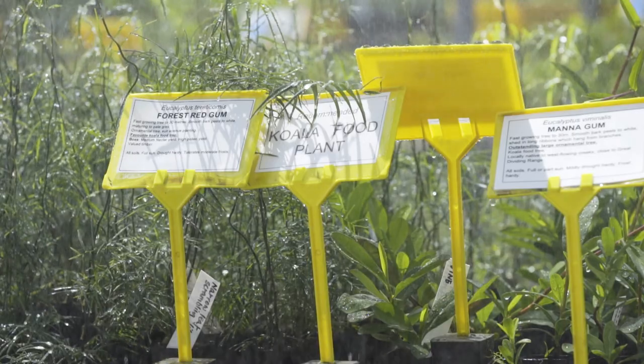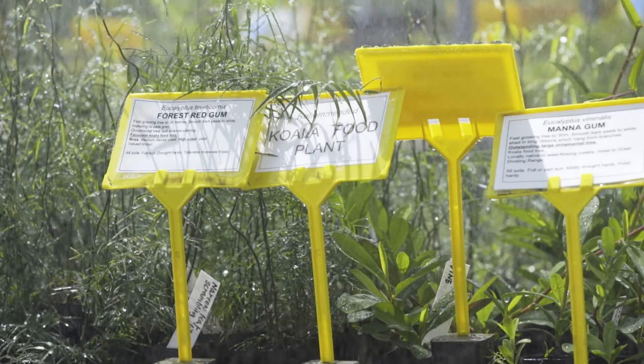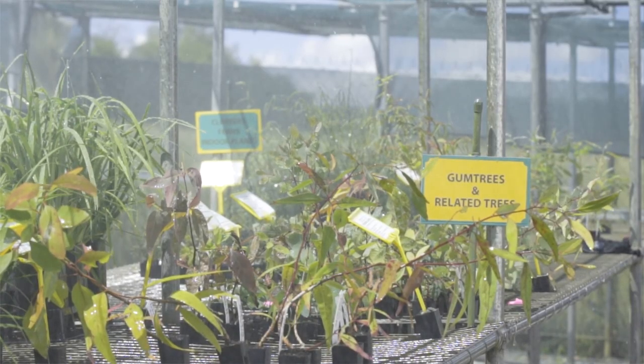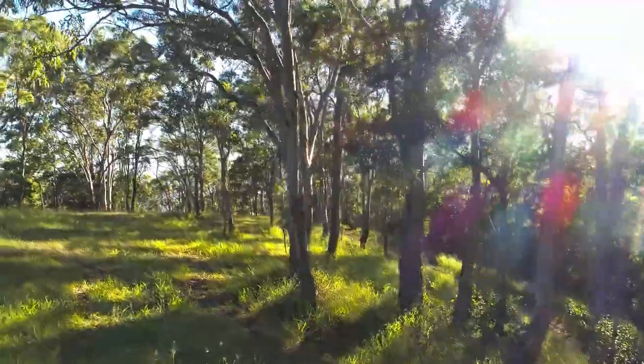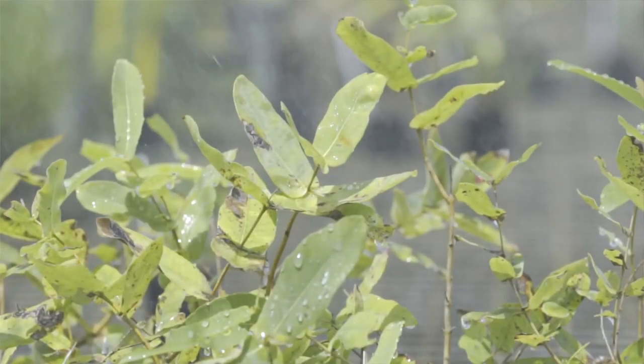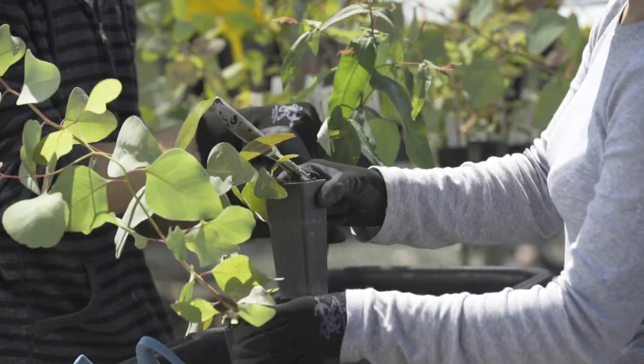Our particular point is that our plants come from local native stock. When you're doing environmental work, it's particularly important that you don't just plant Australian plants from anywhere — you really want the local native species, because that's what our local native birds and butterflies and so on are adapted to. We also like to get plants that come from inland.